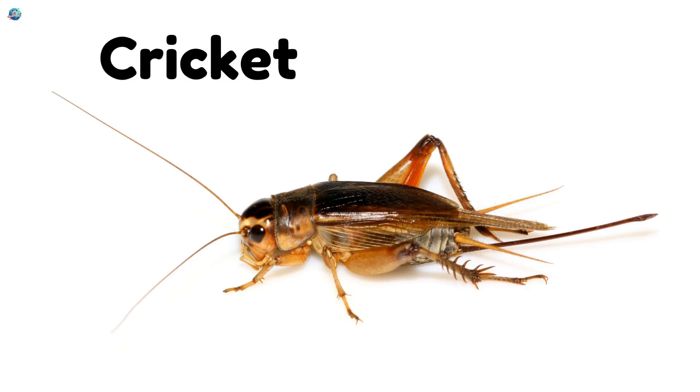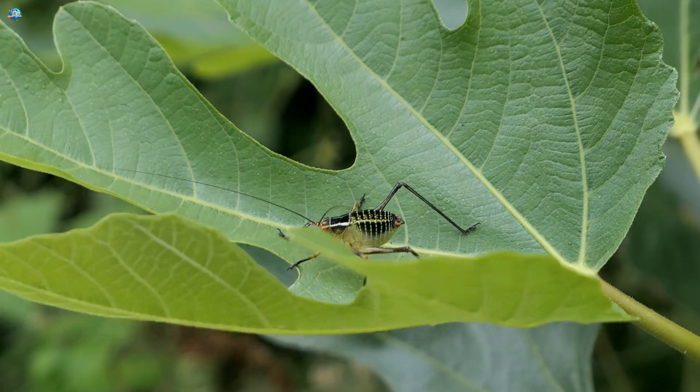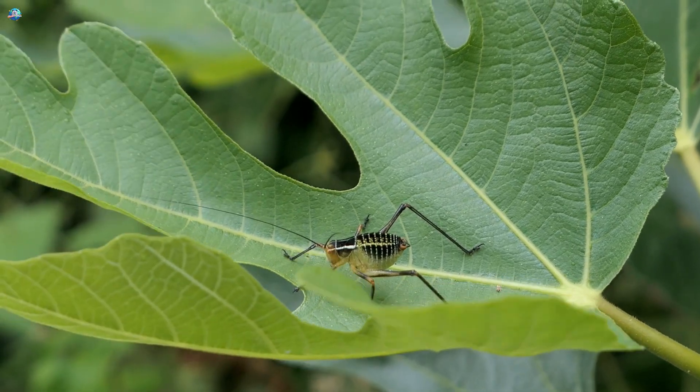Cricket! Crickets chirp softly at night by rubbing their wings together. It's their music!